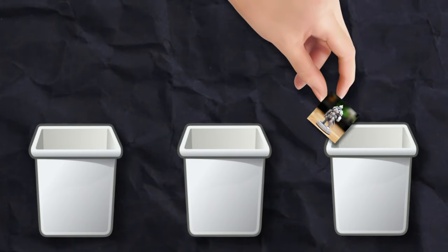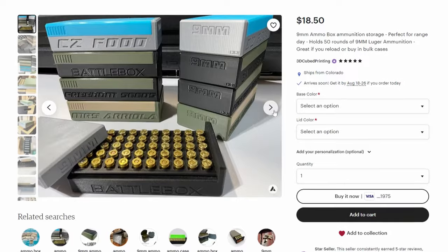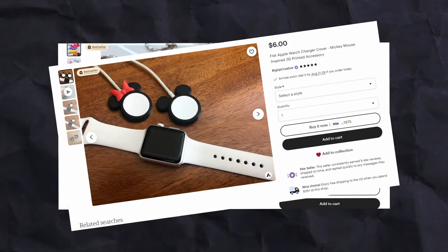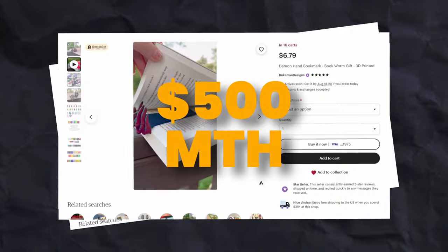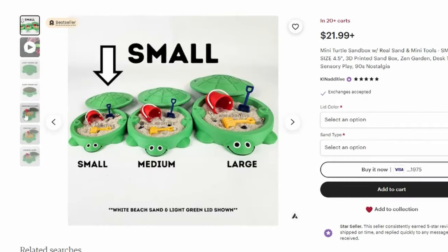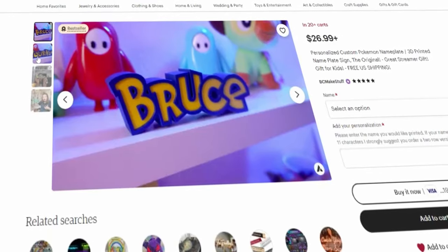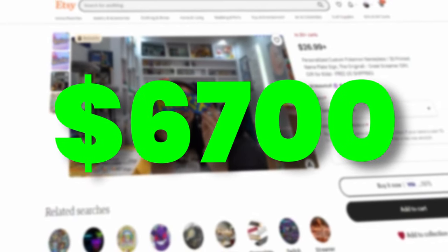The fifth niche was everything I couldn't categorize — the general niche. There was an ammo box that was not making much money, a personalized keychain, Mickey Mouse, Apple Watch cover, and demon bookmark making around $500 a month. And a crystal Xbox controller stand and turtle Zen garden that were doing quite well. The best selling product was a personalized Pokémon nameplate that was making $6,700 a month.